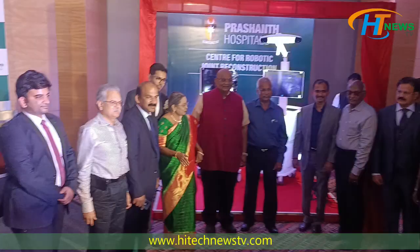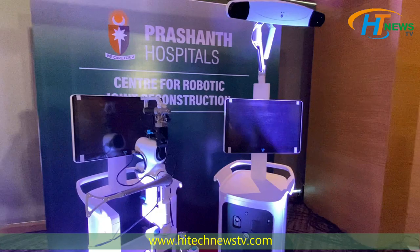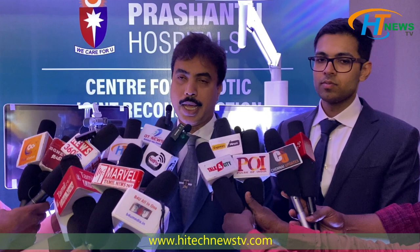On behalf of the orthopedic team from Prashanth Hospitals, for the first time in Chennai, we are launching the Venice robotic knee surgery solution. It is getting launched in Chennai and we are one among the top 10 centers in India where this robotic system has been launched.